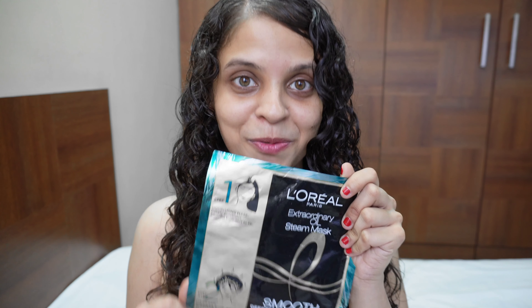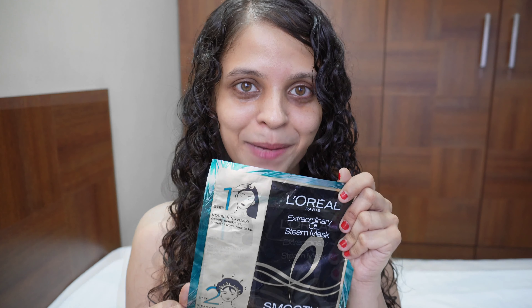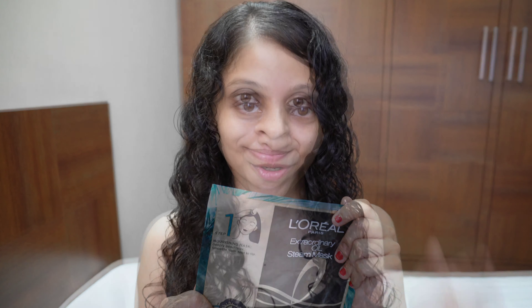It's the first of its kind to be launched in the Indian market and it also comes with a self-heating steam cap. There are two steps to using the new L'Oréal Paris Extraordinary Oil Steam Mask: the first part is the hair mask and the second part is the steam cap. What's really cool about this steam cap is that it's self-heating and gives a steamy effect when you put it on, giving you a salon-like treatment and an instant transformation within just five minutes.